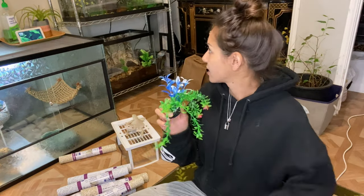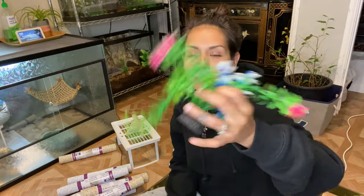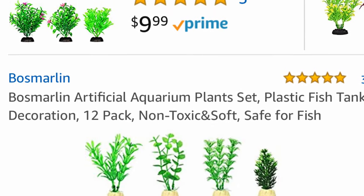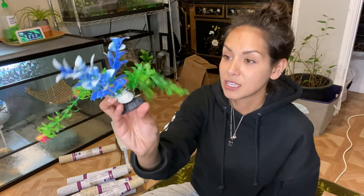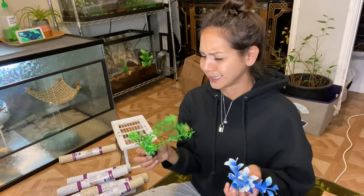The next store I'm obsessed with for reptile stuff is Amazon — it's bad, I sometimes need to take the app off my phone. I've gotten some good things and some bad things. One good find: there were 15 cool little plastic plants for like 10 bucks, and they're all over my frog enclosure. For enclosures that get misted, these are perfect because they won't get moldy. I'll link these plastic plants down below — you can also use them for an aquarium, I think they're actually aquarium plants.